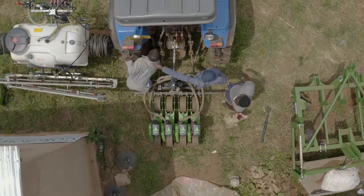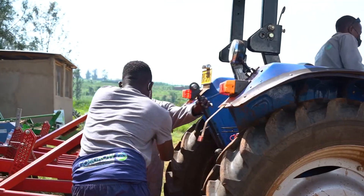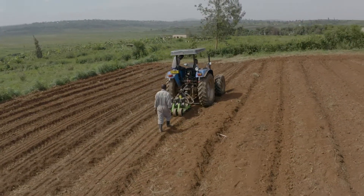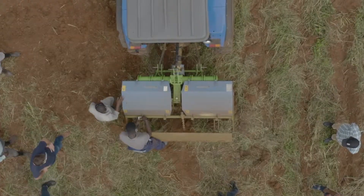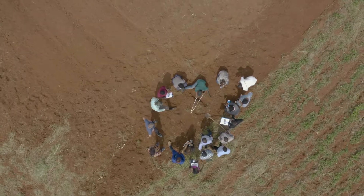We are working closely with Go and Grow in case we need any spare parts on time, and the good thing is that they also managed to train our staff on how to use all of these implements. This was very important training and workshops, so I think we need more.